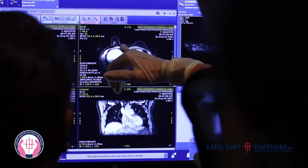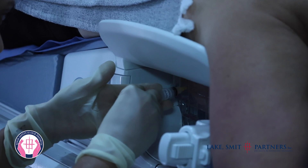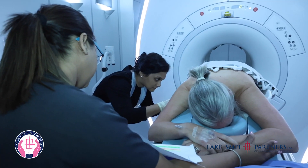This biopsy is performed when an abnormality is detected on a breast MRI scan, to determine whether the area of abnormality is benign or cancerous.